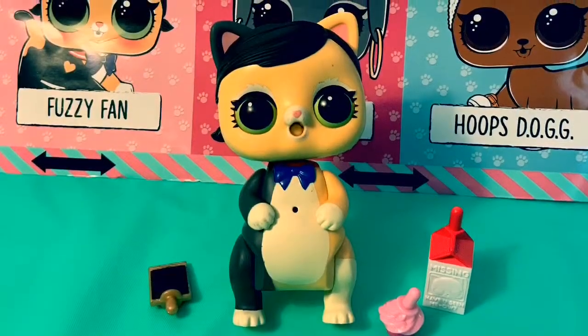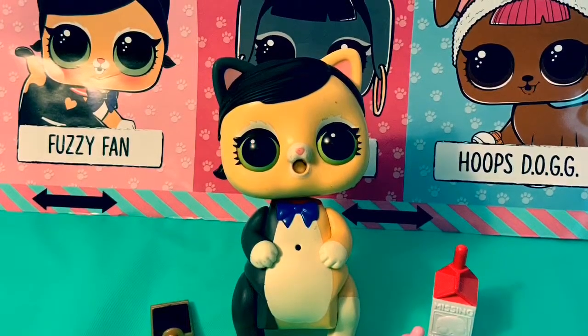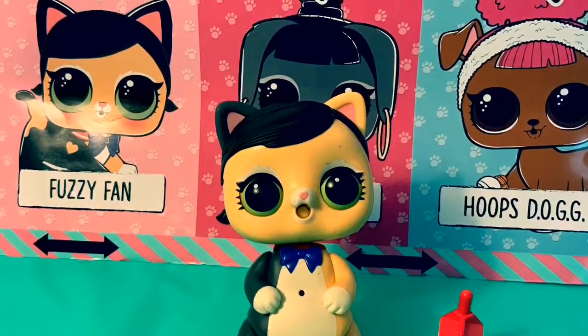Thank you for coming to Fun Toys Mundo — become a friend and click subscribe! Keep watching for more videos in English y Español. Adios, amigos!